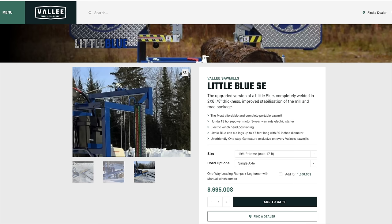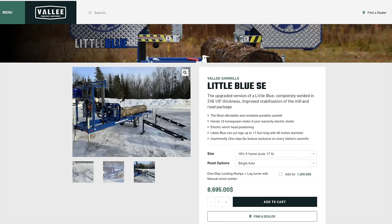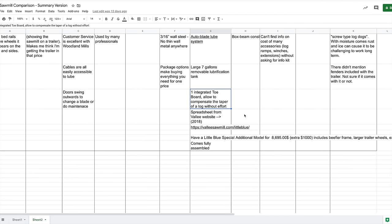Other things I like about the Valley sawmill: the auto blade loop system, and a large 7-gallon removable lubrication tank that you can easily take off, fill up, and bring back — especially useful if you don't have water nearby. It also has an integrated toe board that allows you to compensate for log taper without effort, so if the log sags you can easily make up for that.